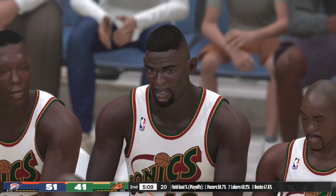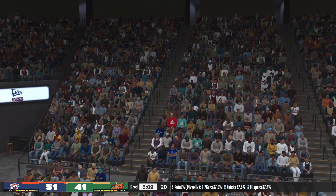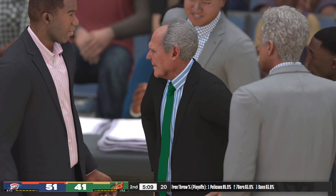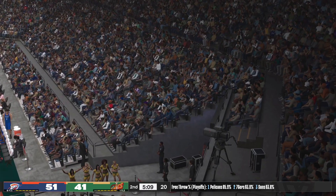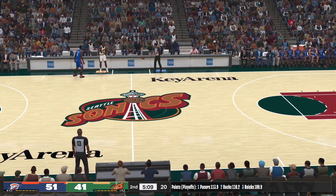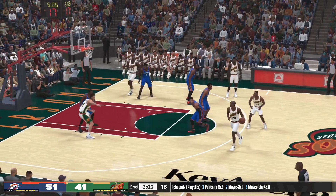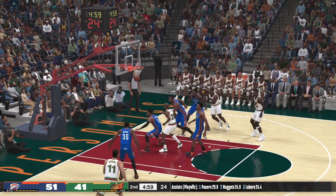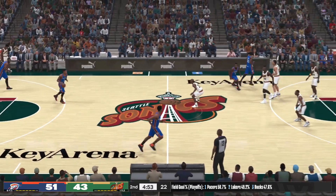Ibaka checked in for Oklahoma City, Westbrook comes in for James Harden. Westbrook — pass to Shrimp, shoots over Durant. Shrimp's shot is good — he's gotten his first basket of the night. I know he was wide open, but that fadeaway was cash.